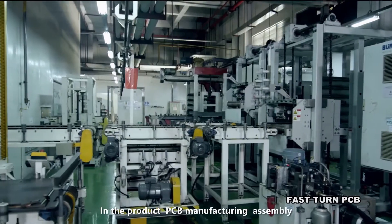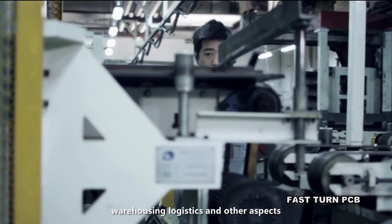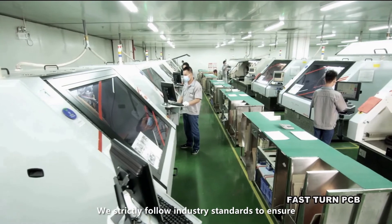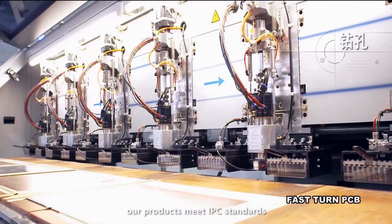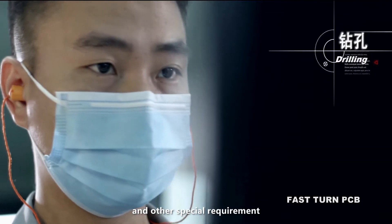In PCB manufacturing, assembly, warehousing, logistics, and other aspects, we strictly follow industry standards to ensure our products meet IPC standards and other special requirements.